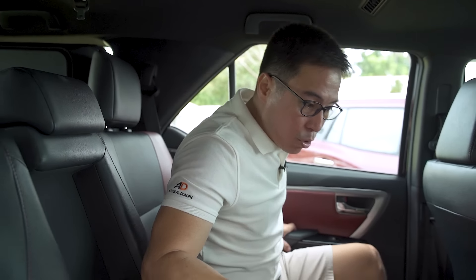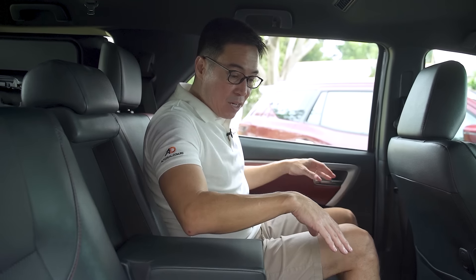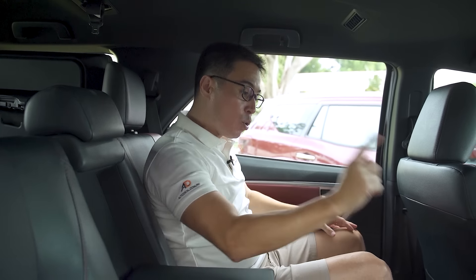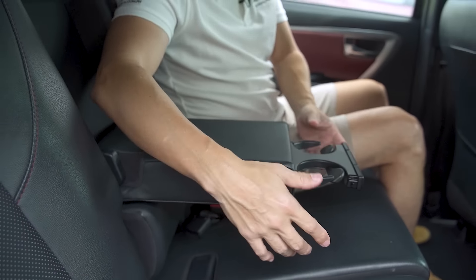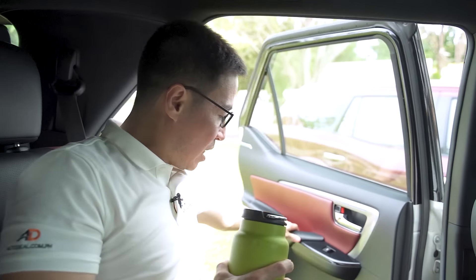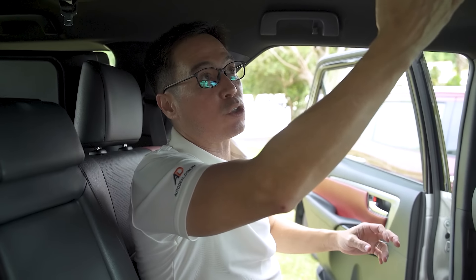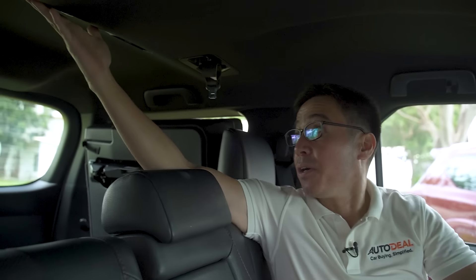In the second row of the Fortuner, the thigh support is actually very good. The bench is angled ever so much better, providing better thigh support. Legroom and headroom are pretty much the same. Toys back here include two 2.1-ampere Type-A charging points, a center armrest with two cup holders that pop out, and bottle holders on either door. What I like about the bottle holders in the Fortuner is that a very large canteen actually does fit even in the rear. And of course, you've got air controls up on top for the second row and one back for the third row.